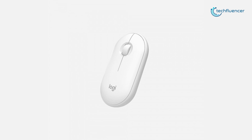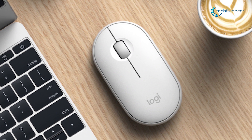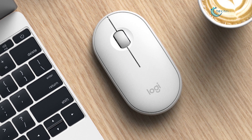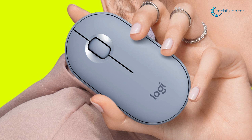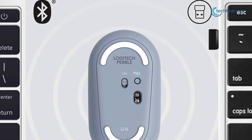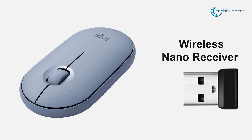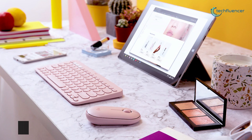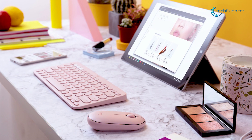Coming up at number 4, we have the Logitech Pebble M350 — a modern, slim, and silent portable mouse designed for your curated lifestyle. Smooth and compact with silent clicking and scrolling, this mouse lets you work comfortably on your MacBook without disturbing those around you. You can choose to connect the Pebble M350 via Bluetooth or using the wireless nano receiver that plugs into any USB Type-A port, with a range of about 10 meters, allowing you to work without fear of input lag or dropped connections.